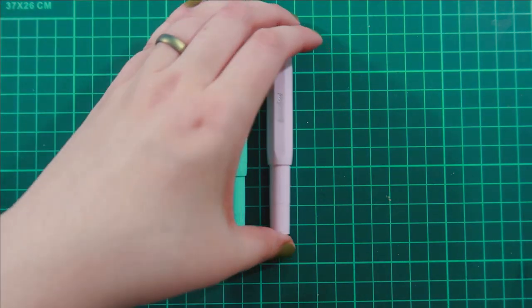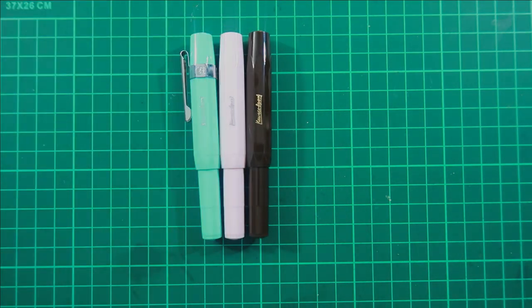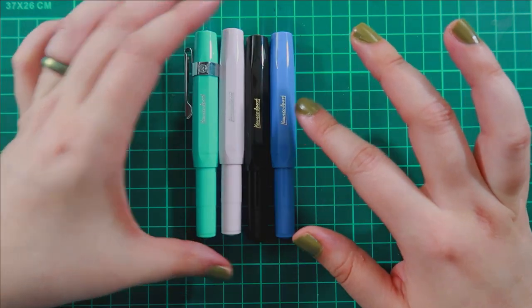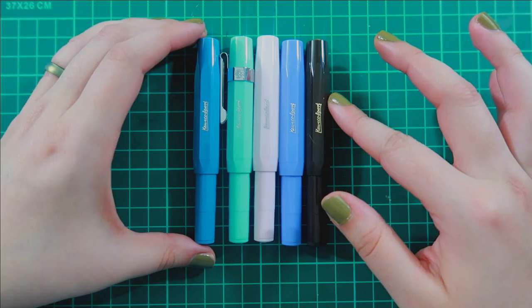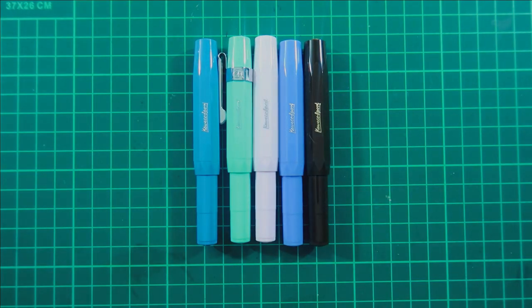Next up are the different colors that I found on Amazon and never heard of until I saw them there. It is the Blue Lagoon, Rose Quartz, Ocean, the Chocolate, and then there's a Periwinkle one — I think it's the Royal one.